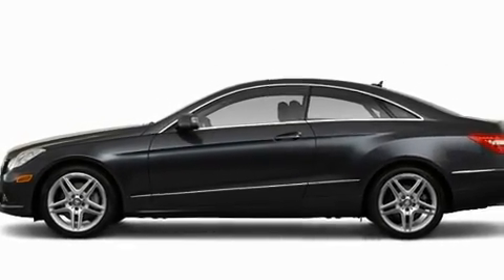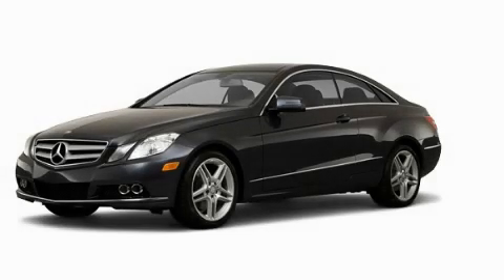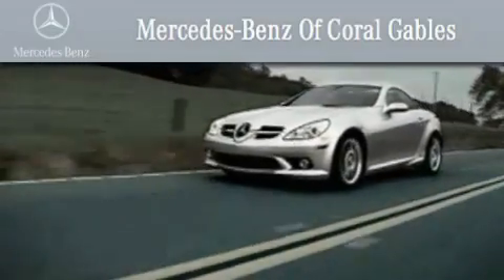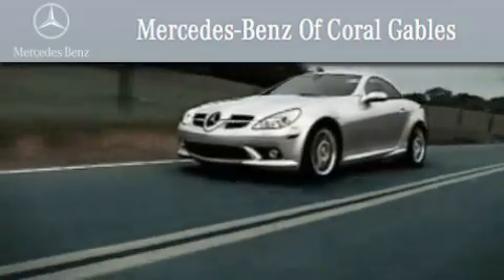This vehicle won't last long at this price. Call and arrange a test drive now. We are South Florida's oldest and most prestigious Mercedes-Benz dealer, winner of nine consecutive Best of the Best awards.